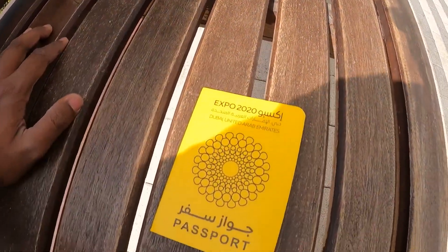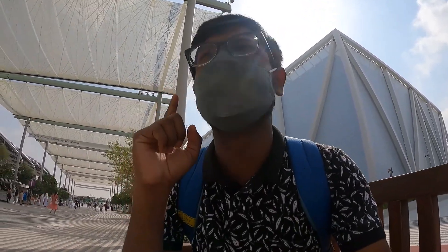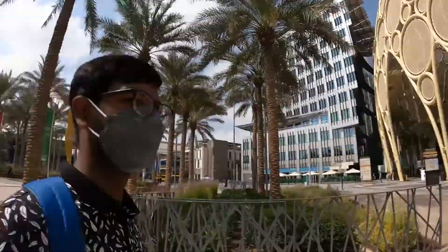This is my Expo 2020 passport. Let's explore it. First of all, India and this is another country. And this is Alvasat Plaza, where there is a light show.